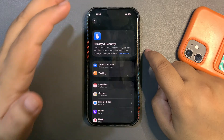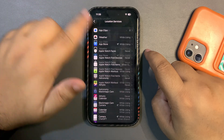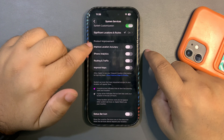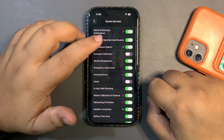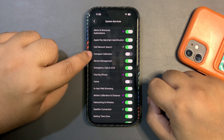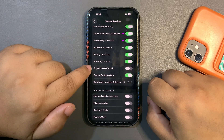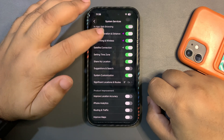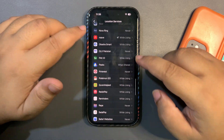Go to Privacy & Security, then Location Services, then System Services, and scroll down to Product Improvement — these are on by default but don't help me in any way, so I turn them off. I also turn off system services I don't need, like Compass Calibration, Home app location, and Location-Based Suggestions. If I don't need it, I turn it off.